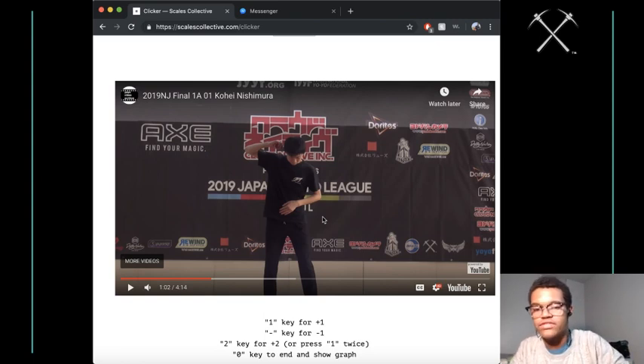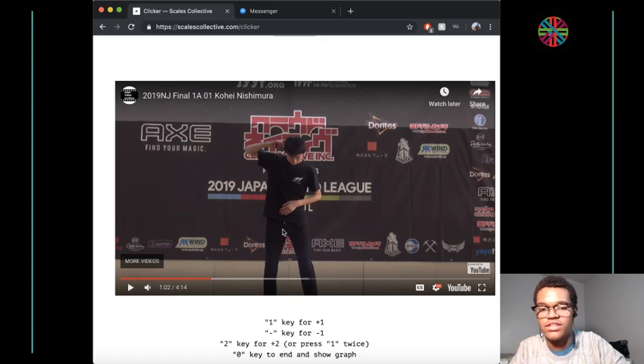Let's get started with Kohei's freestyle. This is actually his first regional win, if I remember correctly, which is pretty cool. I love this freestyle.